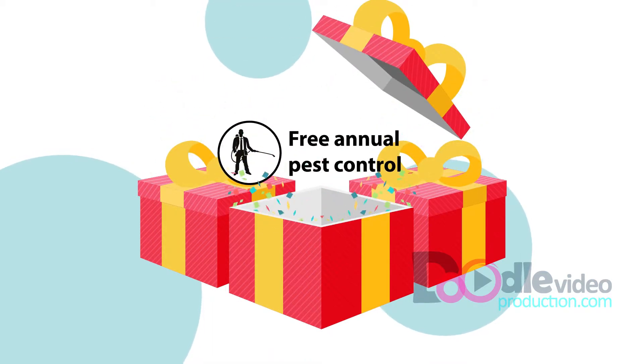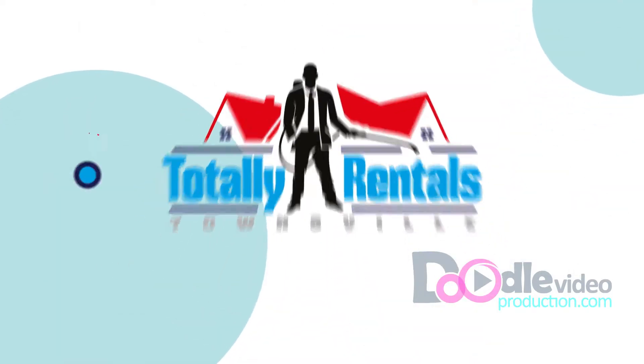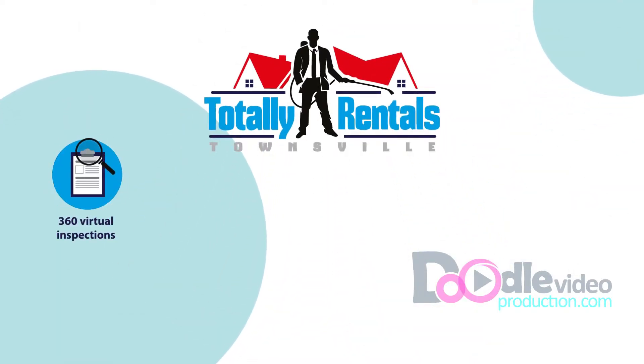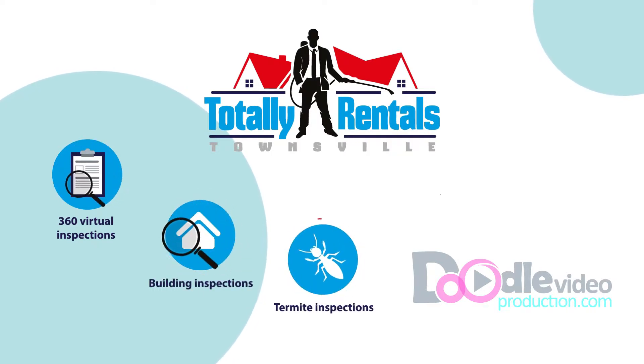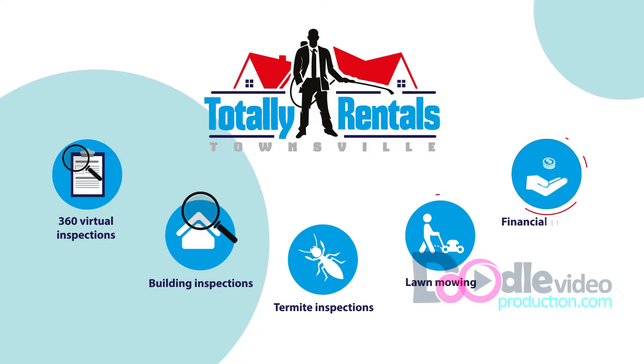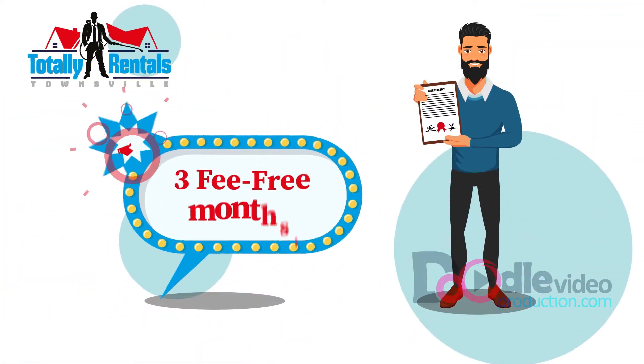The major one being free annual pest control. Totally Rentals Townsville also offers additional 360 virtual inspections, building inspections, termite inspections and treatments, lawn mowing and financial services, and an initial deal gets you three fee-free months.